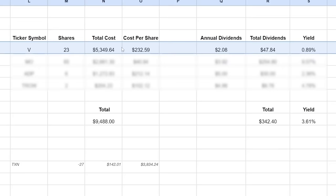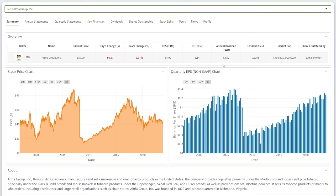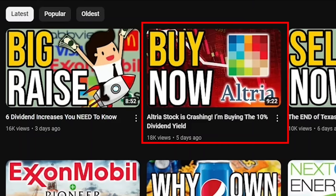The second stock purchase was the Altria Group, ticker symbol MO. I bought 65 shares at an average cost per share of $40.94. This will earn $254.80 in annual dividends at a 9.57% dividend yield, and that will only grow from future dividend increases and dividend reinvestment. I just made a full video explaining why I'm buying more Altria stock — I recommend you watch that after this video.